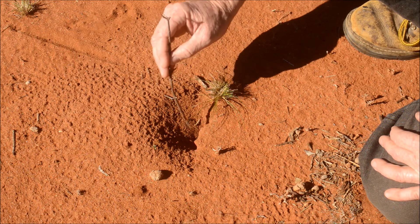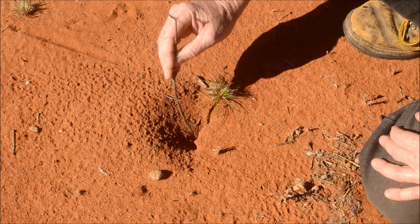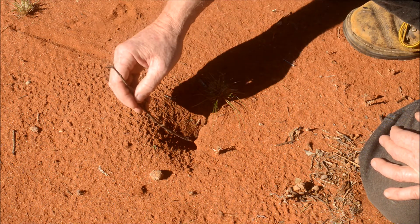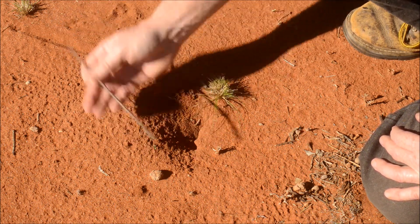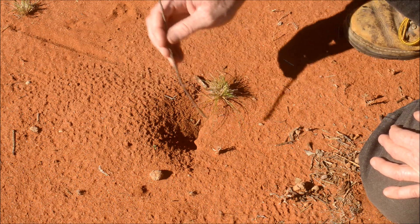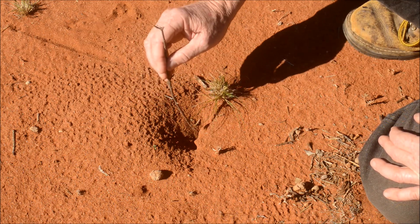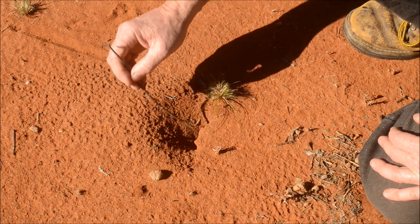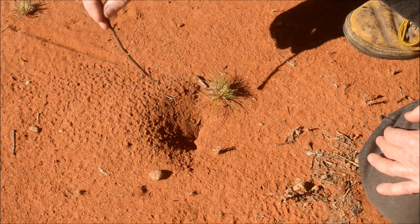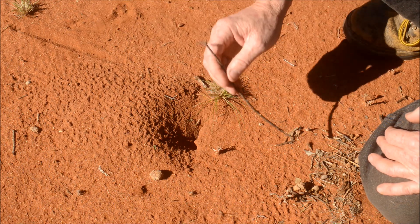The scorpion sits here at night and waits for something to go past. You can see the way it's built this pile of soil out here, and this entrance area is very, very steep. This acts to aid in the scorpion dragging the prey back down the burrow.